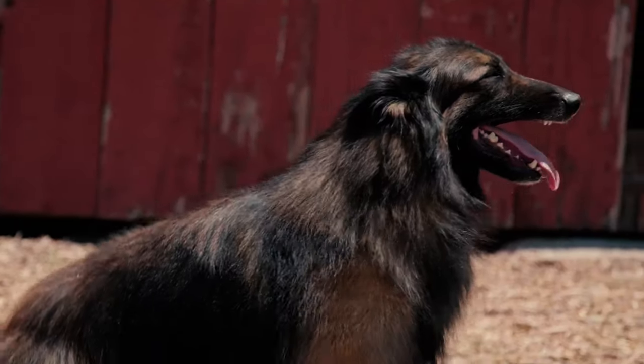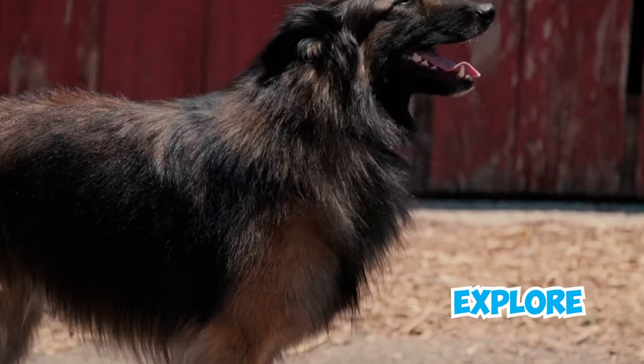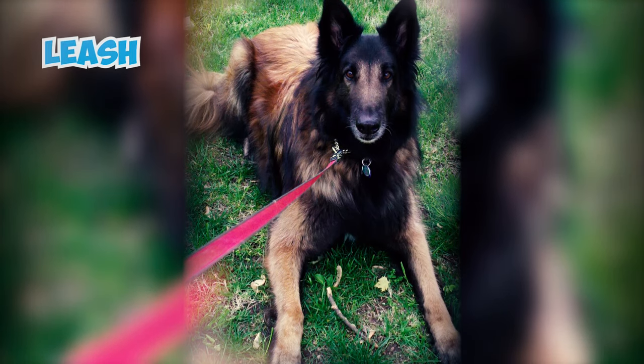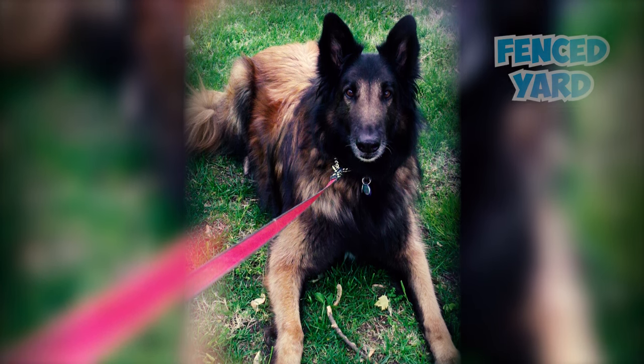Number 12: These inquisitive dogs have a strong desire to explore and may attempt to wander off if something catches their attention. It's a good idea to keep them on a leash during walks and ensure your house has a securely fenced yard to prevent any escape attempts and potential trouble.